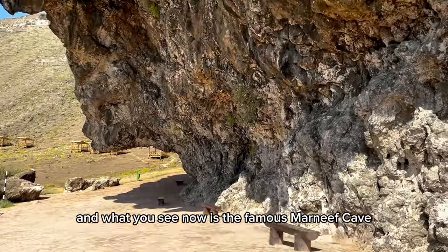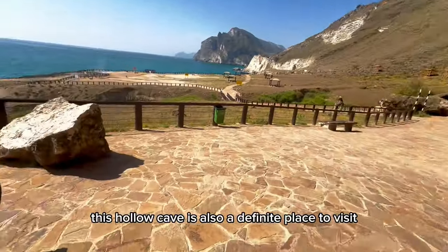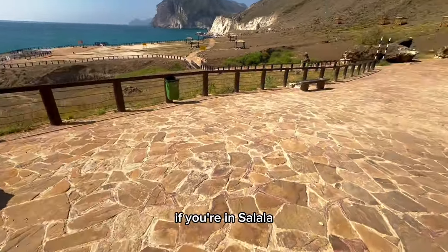What you see now is the famous Marnif cave. This hollow cave is also a definite place to visit if you're in Salalah.